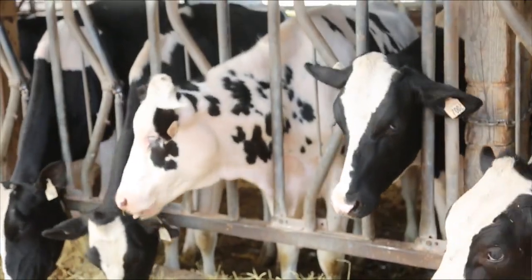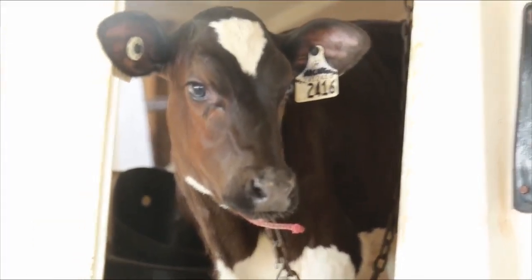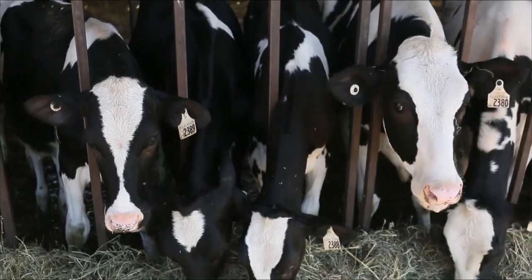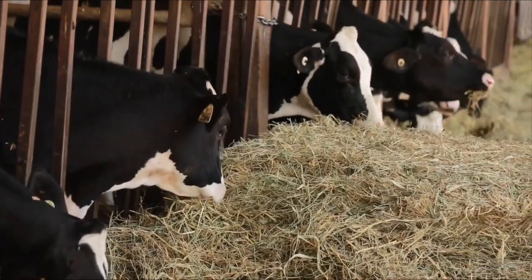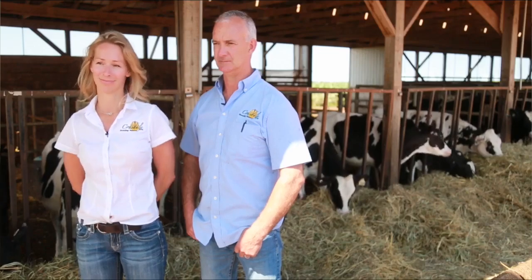We work closely with our nutritionist for all our animals to make sure that if anything changes in a diet or if there's new information out there, we're aware of it and we practice it. We know all the individuals — they all have a name — and we actually know all their families, the whole genealogy behind them. That's really important. There are 187 cows on the farm and we know all of them.